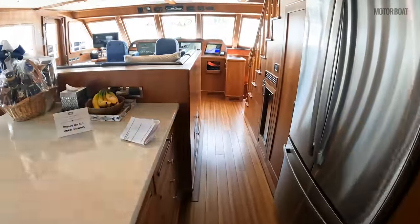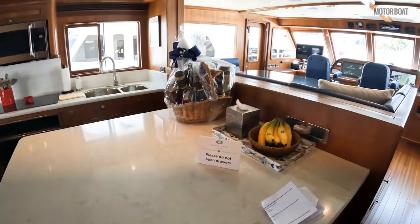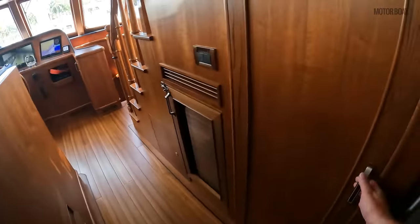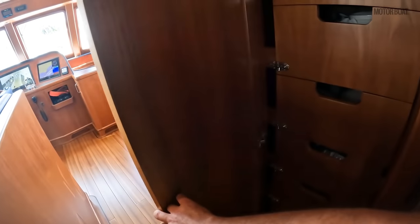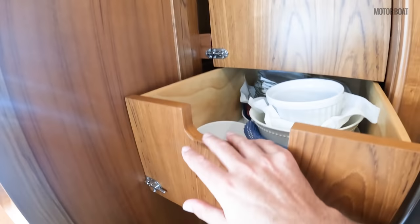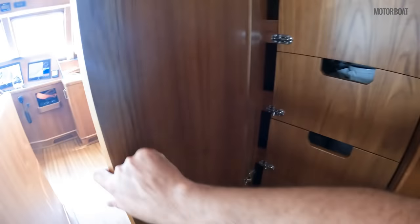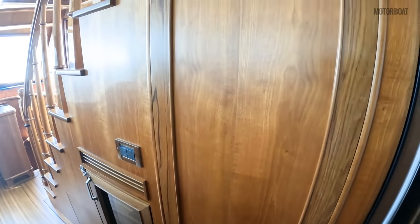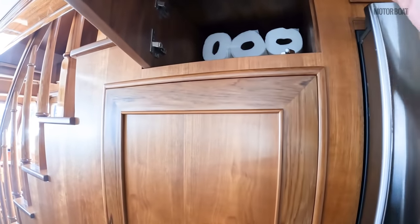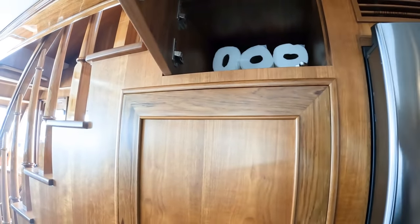Moving forward past this fabulous cook's galley, which opens up to the helm and seating and dining area — just more details everywhere throughout this boat. This pantry is all custom made, soft close everything secured. There's even a locker specially created to keep 18 rolls of kitchen towel specifically in one place.